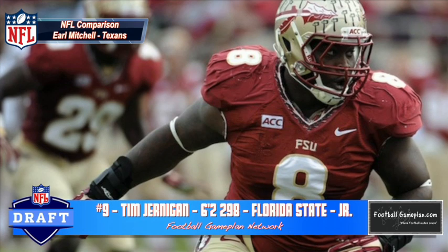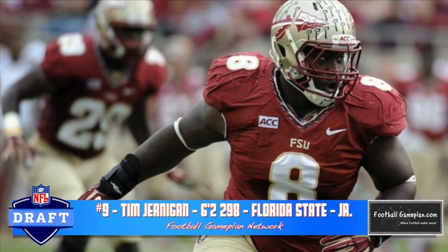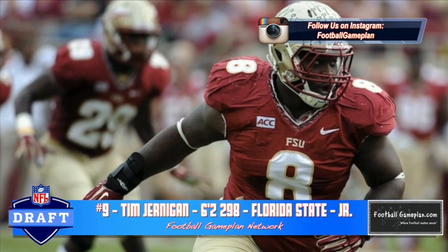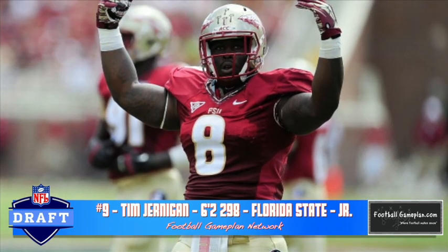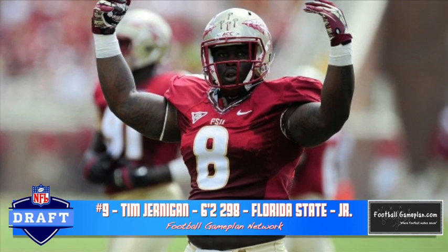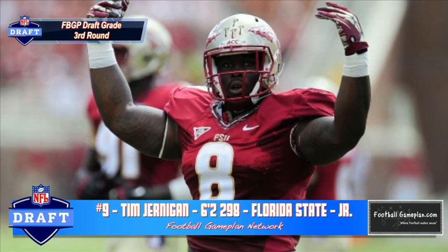Timmy Jernigan out of Florida State was a highly talented high school recruit and played productive football throughout the course of his three years down in Tallahassee. He's 6'2", 298 pounds, and he holds his own at the point of attack. He plays with great leverage and he extends well. Now he doesn't play fast, he's not explosive, and he's not really a pass rushing threat — he's more of a run stopper, which is why I think he's more comparable to Errol Mitchell that plays for the Houston Texans.